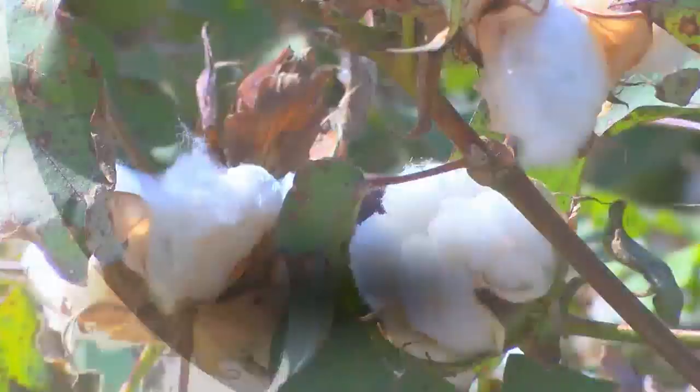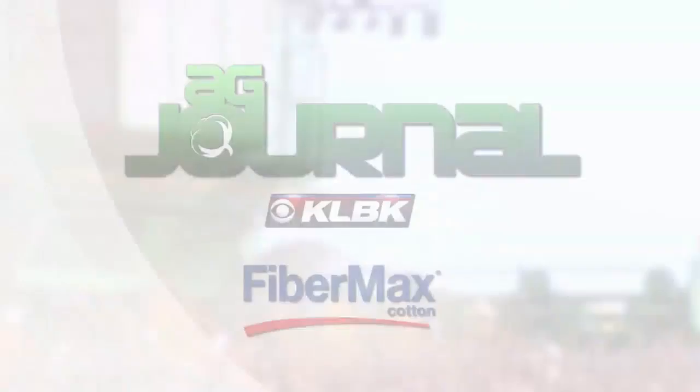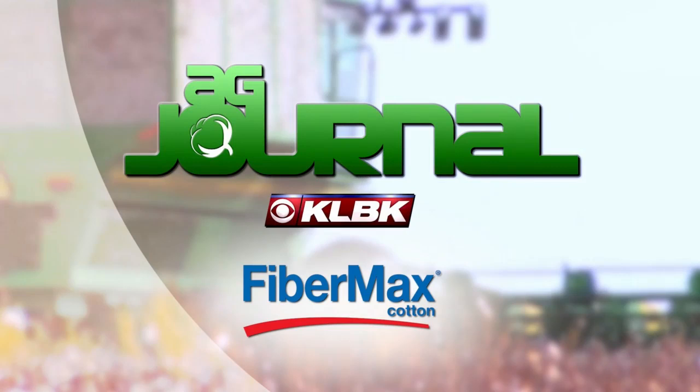Farm and ranch news, market reports and more — here's Emily Falkenberg with KLBK's Ag Journal, sponsored by FiberMax. Hi there, I'm Emily Falkenberg. Thanks for joining this week's Ag Journal.